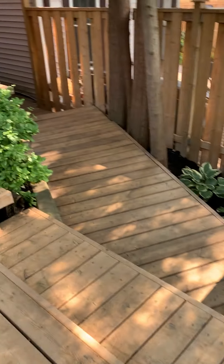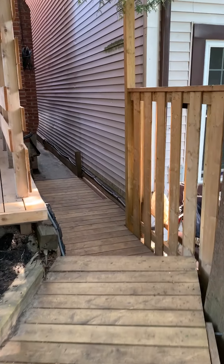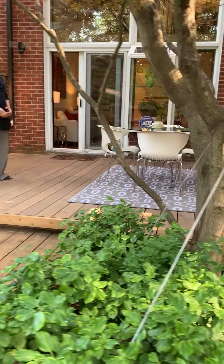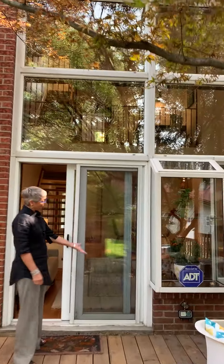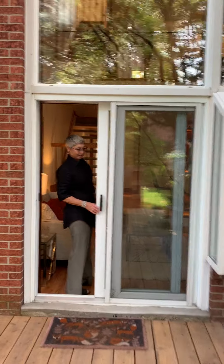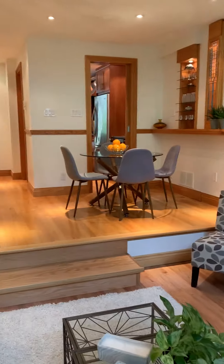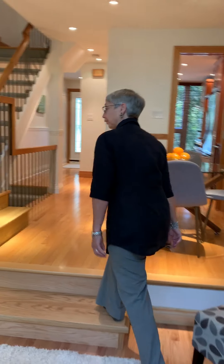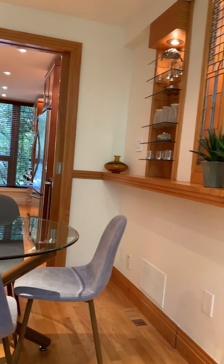Nice space to entertain. Greenhouse windows — a nice little bump out for all your plants, or maybe a sleeping cat. As you can see, the hardwood is quite new. Most of the house has been updated over the years, and there are some cool little custom built-ins.